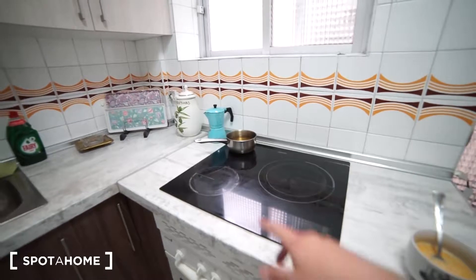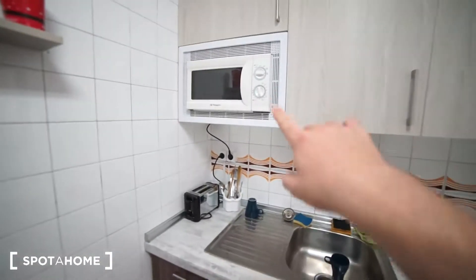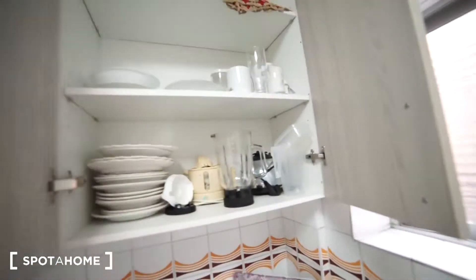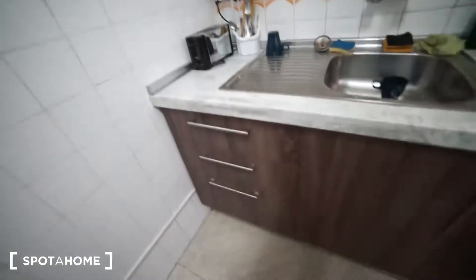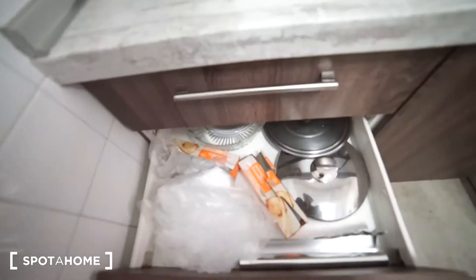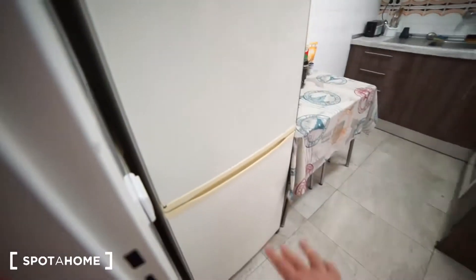We have a vitroceramic hob with 3 spaces, an oven, the sink, and the microwave as well. We have plates, cups, pans and all the stuff, so once you come here you'll be ready to cook straight away. There's a blender, some cutlery, tools to cook, and the bread toaster as well. And we have the fridge here, which you will be sharing.